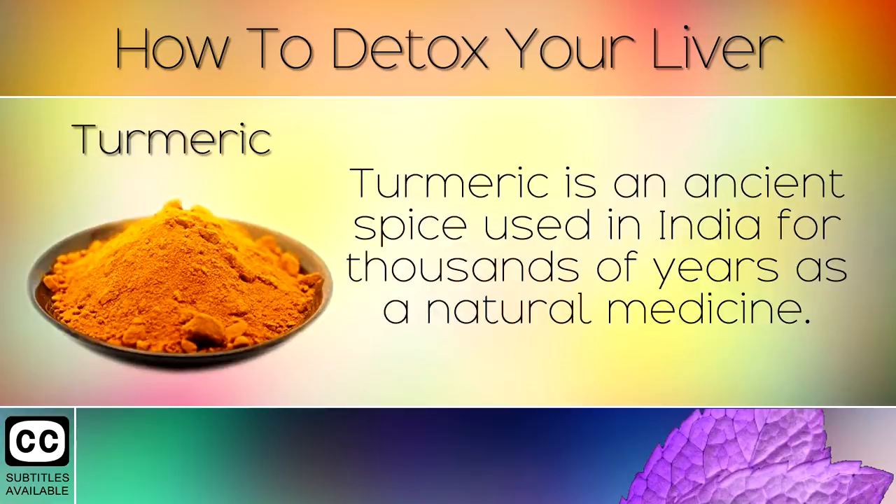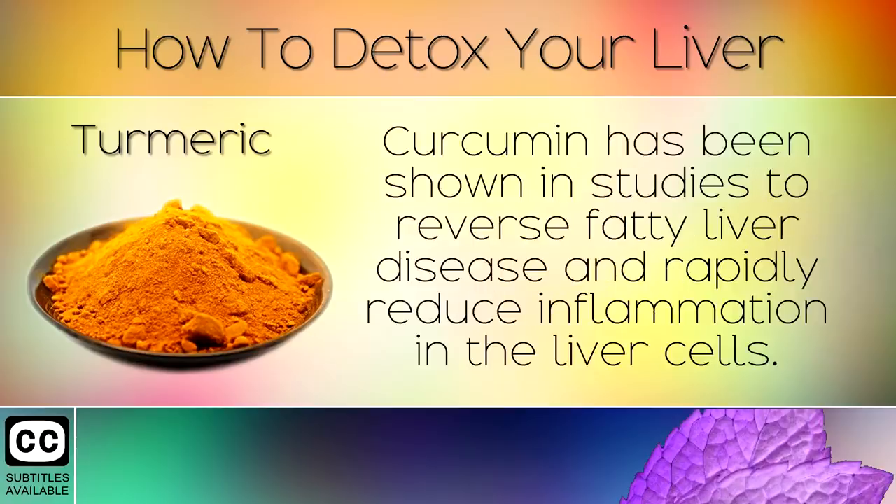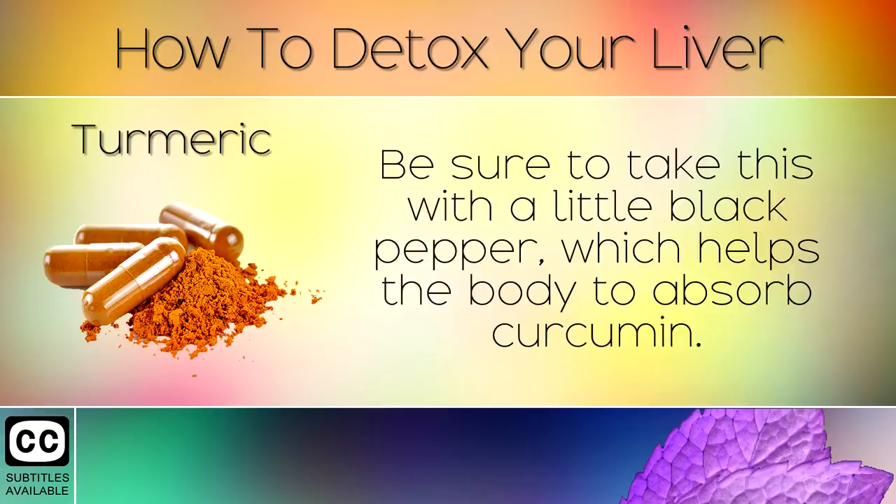3. Turmeric. Turmeric is an ancient spice used in India for thousands of years as a natural medicine. Modern studies show that turmeric is rich in a natural compound called curcumin. Curcumin has been shown in studies to reverse fatty liver disease and rapidly reduce inflammation in the liver cells. You can purchase turmeric as the fresh root, in powdered form or capsule form. Be sure to take this with a little black pepper which helps the body to absorb the curcumin.